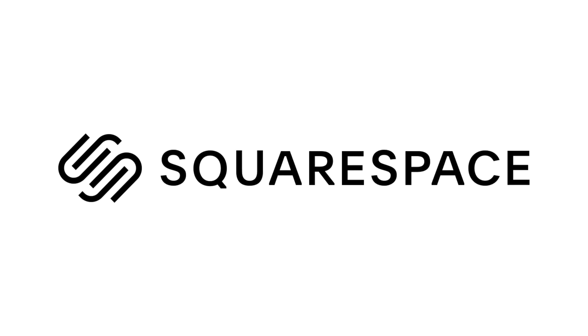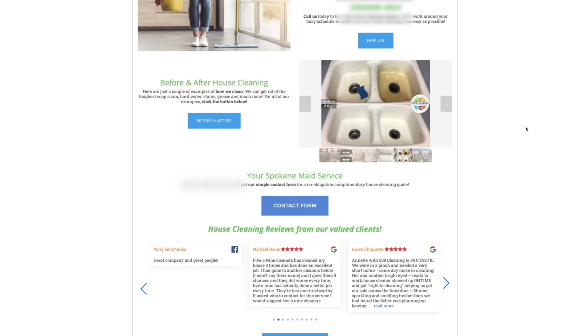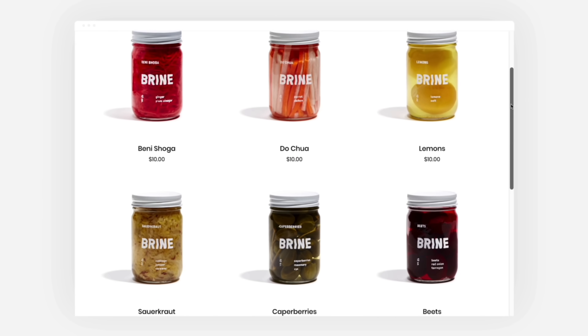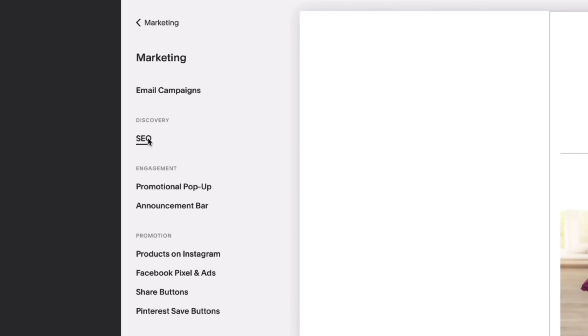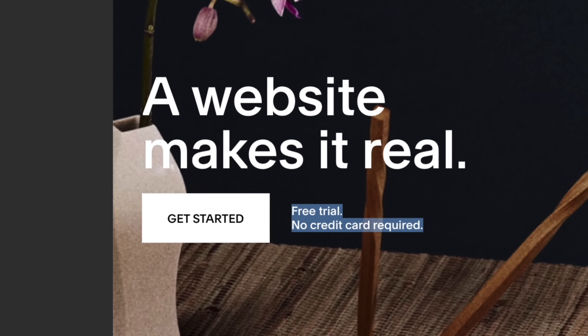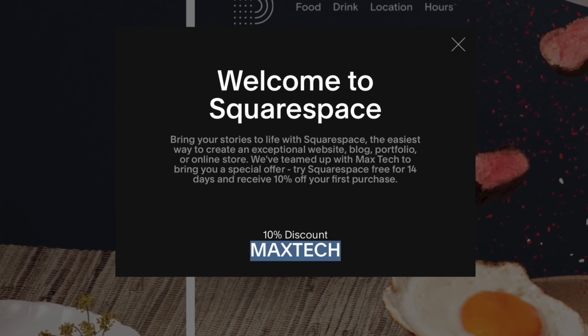A huge shoutout to Squarespace for sponsoring this video. If you've been thinking about making your own website, Squarespace is literally the best way to go. I built an engaging website for my wife's cleaning business with literally no webmaking experience — you just choose a template, customize blocks of text and images, and easily move them around. It's incredibly simple, affordable, and it's been running flawlessly for almost two years, bringing in new clients thanks to its built-in SEO tools. Go to squarespace.com for a free trial and use our custom link below to save 10% on your first purchase.